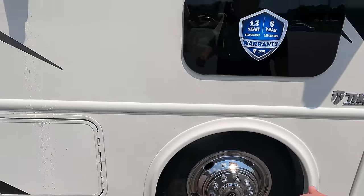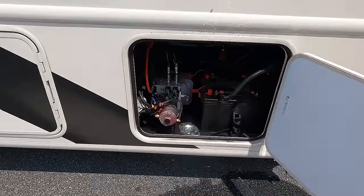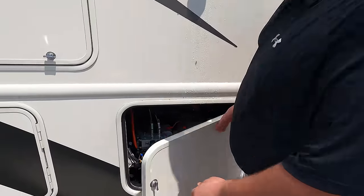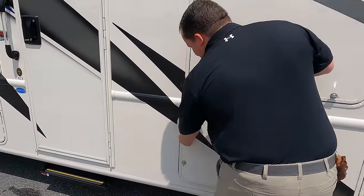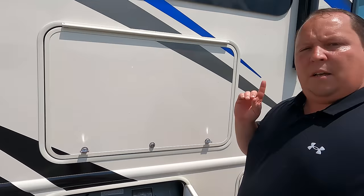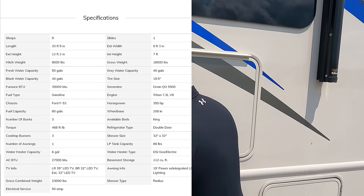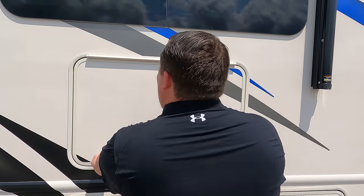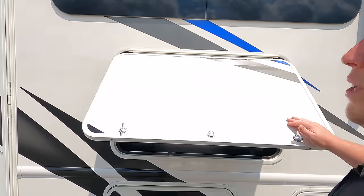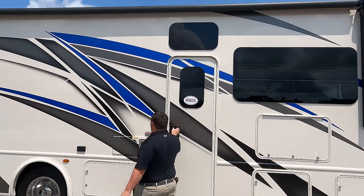Coming down the side, you can see the batteries, hydraulics for leveling, and a D-ring to leash up your pet. There's a propane tank, and a spec placard showing all the tank sizes, widths, and lengths. There is also an outside TV. Coming around further, there's a very nice power awning with LED lights — let's see it fully extended.